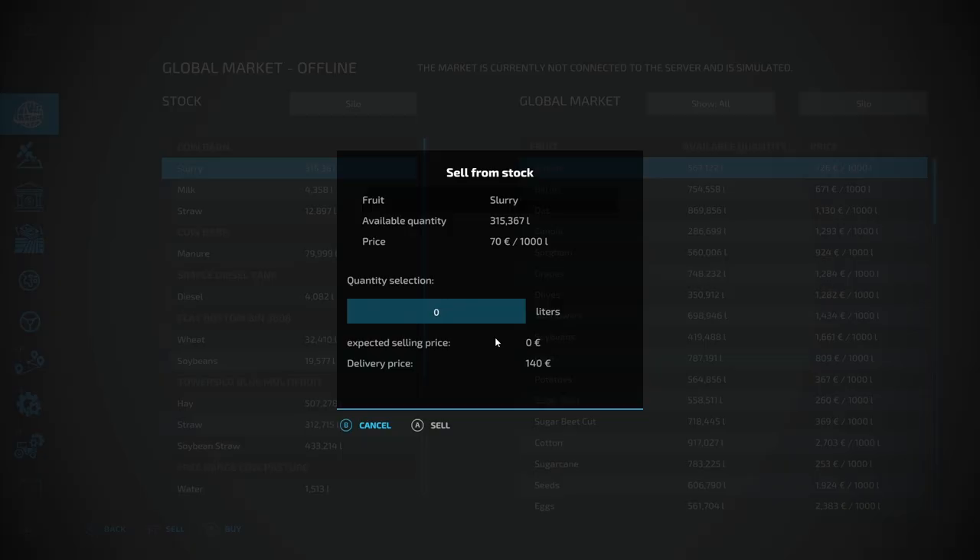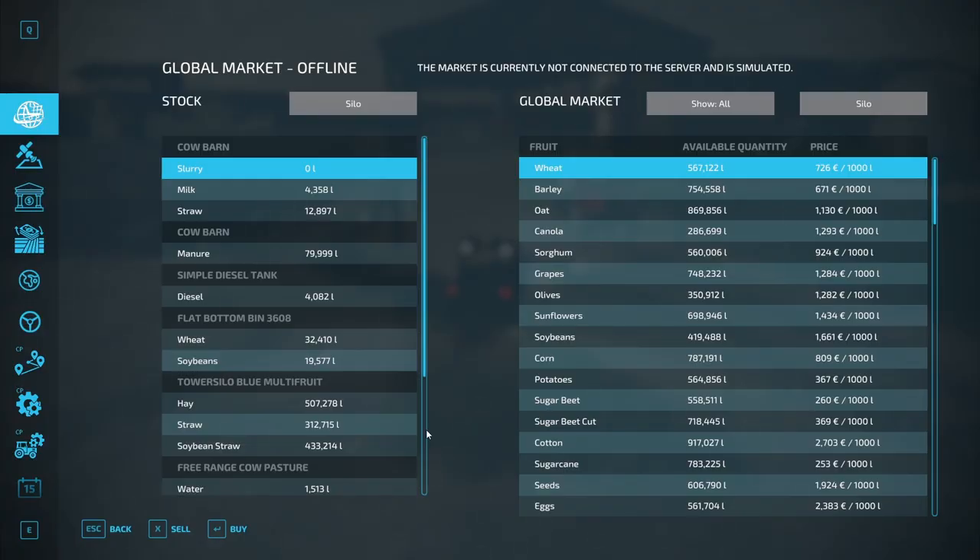We'll get somebody to come in and clear out the slurry pit for us. It does cost us a little bit of money, but we also get quite a bit of money in for it — we've got 315,000 litres of it, so we'll sell that. They charge a fee to collect it, but it's a reasonable little bit of income, and that's the slurry sorted out.